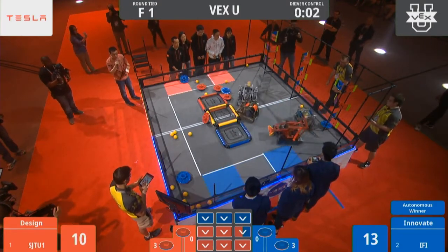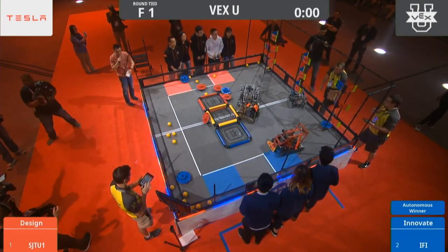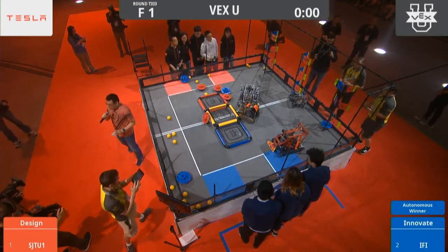Teams now making their way to the platform. Two seconds left, one, and time! Amazing back-and-forth action. A lot of strategy there.